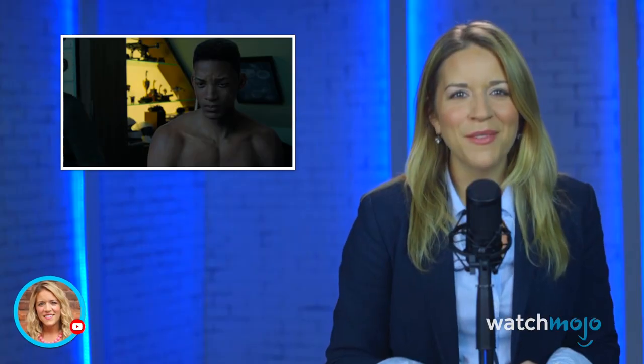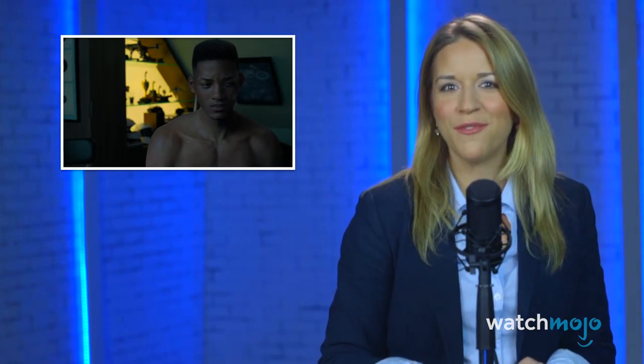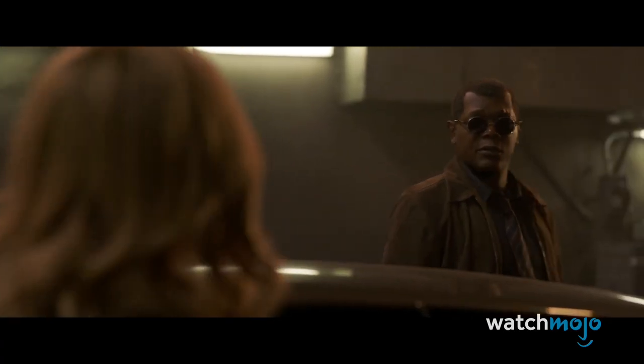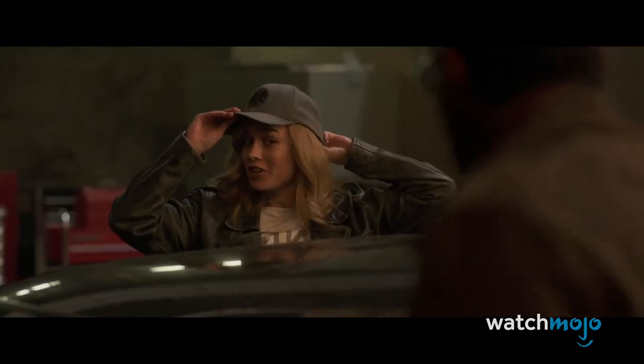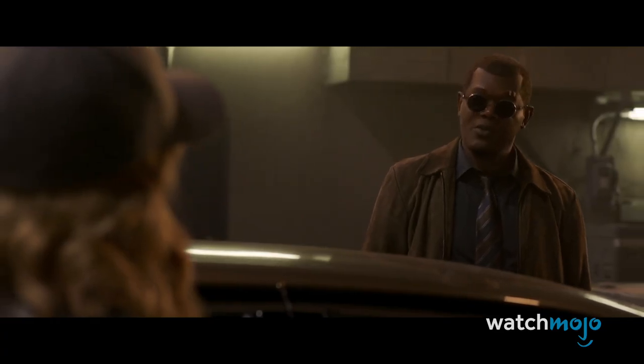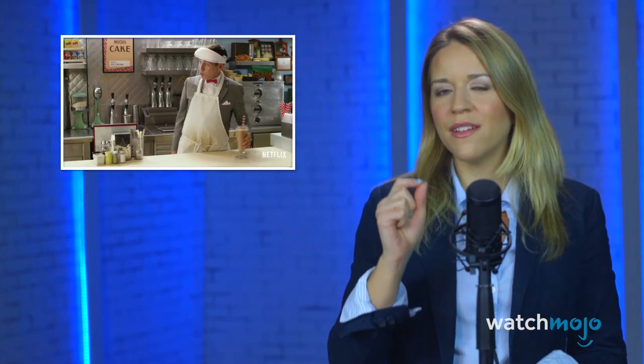Today we are turning back time, literally. Hey everyone, I'm Rebecca and welcome to WatchMojo. Today we're counting down our picks for the top 10 de-aging scenes in movies. We're looking at films with the best examples of de-aging, focusing on the special effects, whether it's a complete recreation or just a smoothing out of the actors. Alright, let's get to the list.